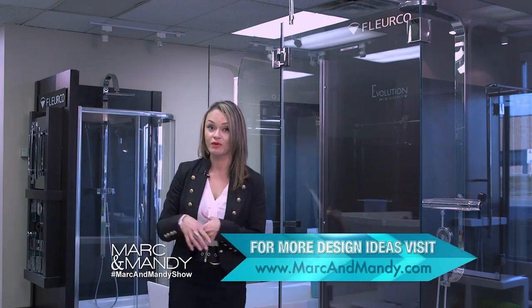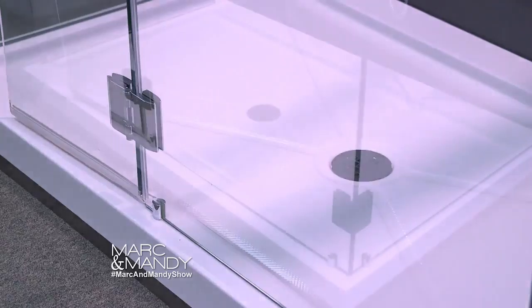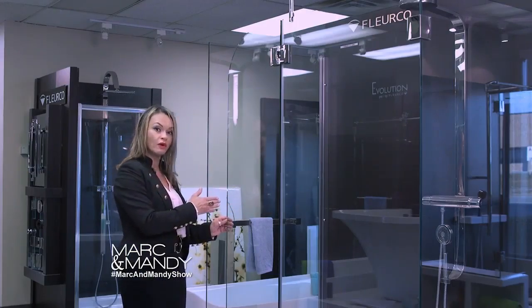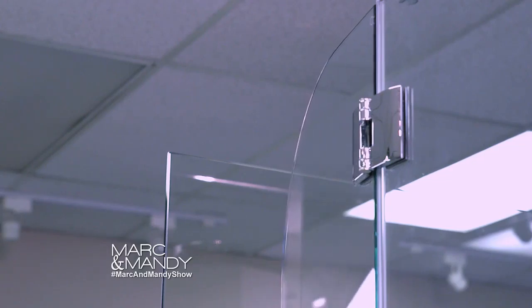Now here I'm at Fleurco — they're in Montreal and they're a wonderful supplier of glass shower doors, bases, and tubs. I saw this shower and I tell you, this is a really great place to start. Often in the shower you'll have a feature wall.